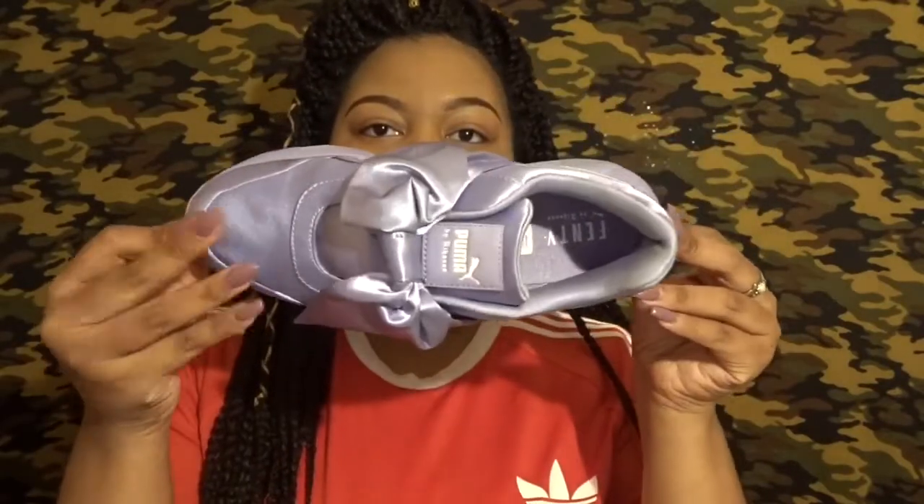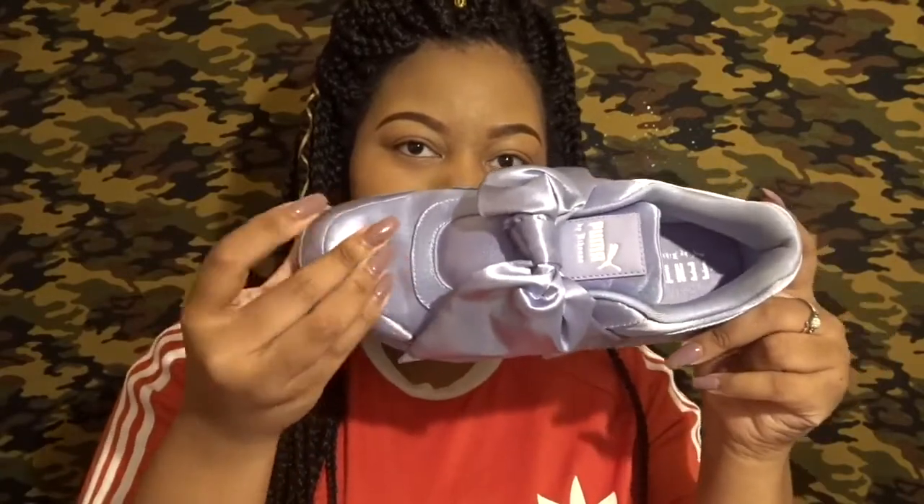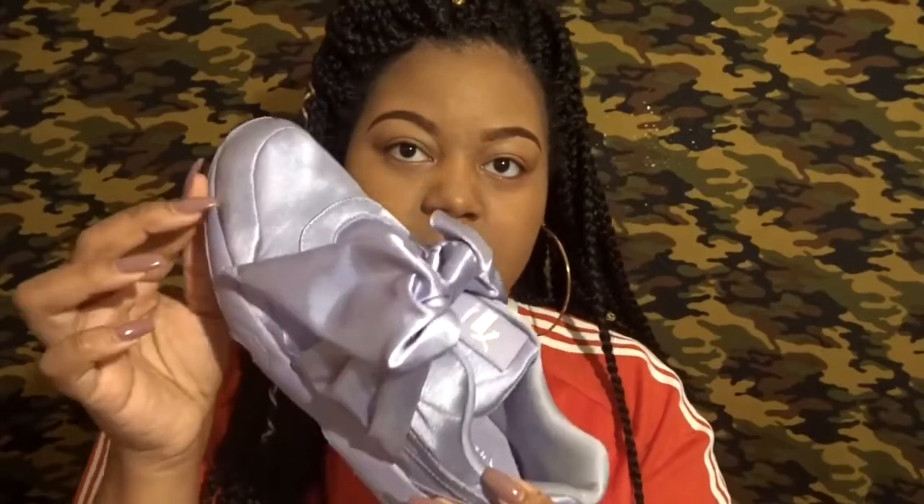I wore these one time — I went to the movies on a weekend so I only got one wear out of them. They still look practically new. As far as this material sitting in here, it doesn't really crease but it has a little wrinkle, though I do have tissue paper in it. It doesn't get creases like an Air Force One or a Nike would. It is an all-satin shoe with the Puma-Fenty logo and the bow — this is Fenty by Rihanna.